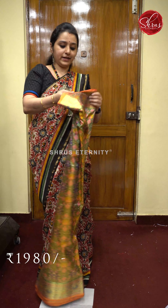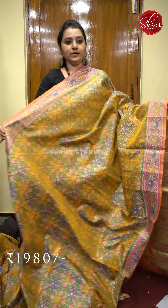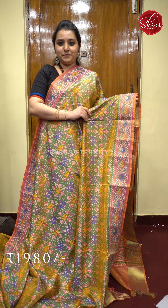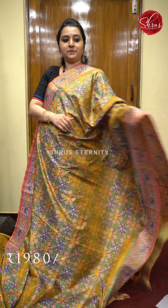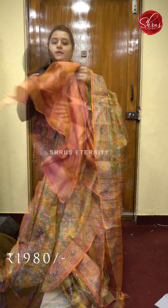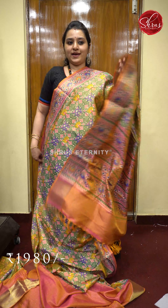Next we have a green with orange combination. Very pretty green colored printed pattern all over. A tissue border along with prints in it. Beautiful pink colored printed pallu and a self printed pink color blouse. Priced at 1980.